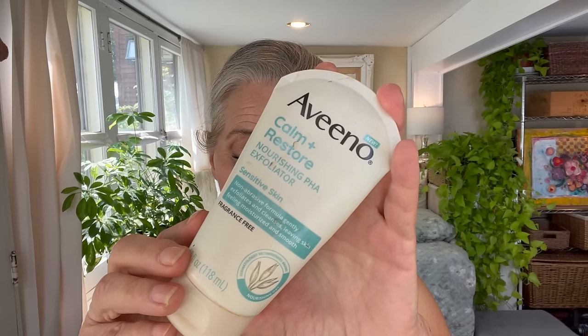I do have a new cleanser that I have repurchased and added to my skin care routine — the Aveeno Calm and Restore Nourishing PHA Exfoliating Cleanser. This is not a scrub, but it does offer the gentlest of chemical exfoliation with a PHA, a polyhydroxy acid. I only started it a couple of days a week, and I have now been using it pretty much every single morning. It really does a nice job brightening my skin, gives me a glow, but it is incredibly gentle and hydrating, and yes, I have already repurchased it.